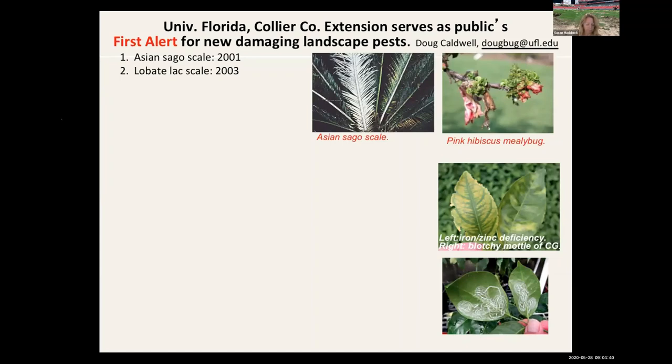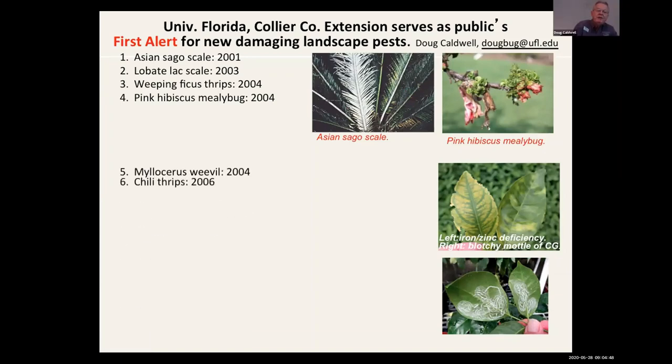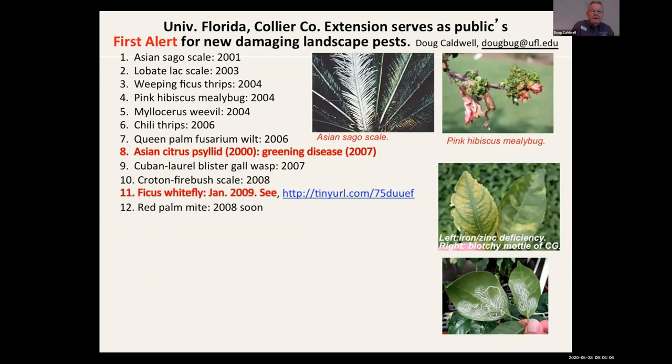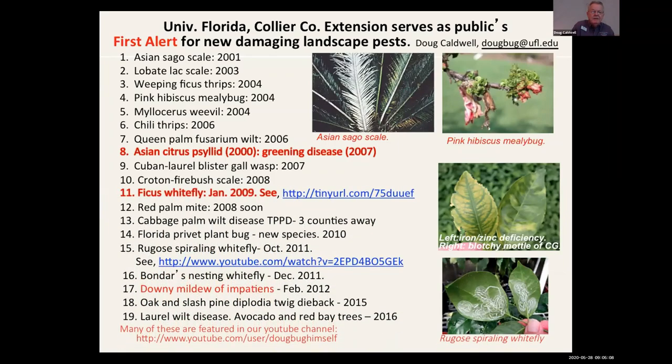Just doing a quick rundown: weeping ficus serves 2004 pink hibiscus mealy bug. We're going to run through some of these key pests, just to give you an impression of the weight of how much has happened in the last 19 years. A biggie was citrus greening in 2007. There's more than one significant new pest every year, so we're going to hit on a few of these.